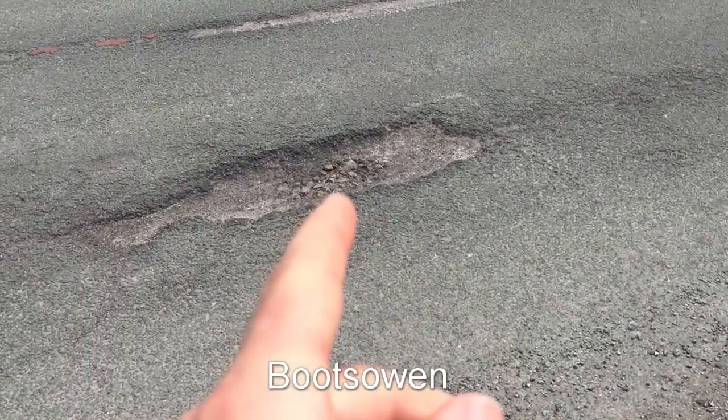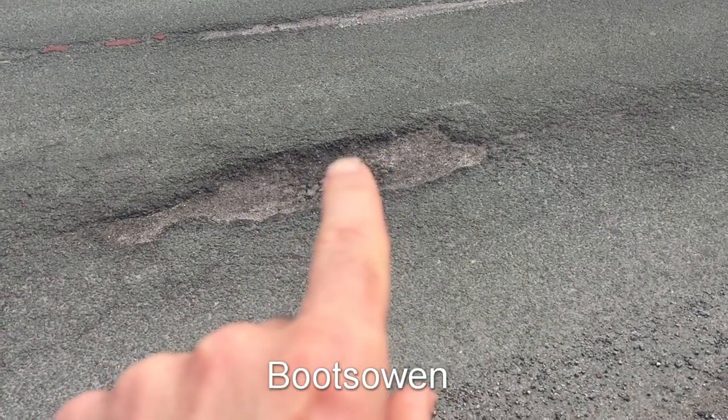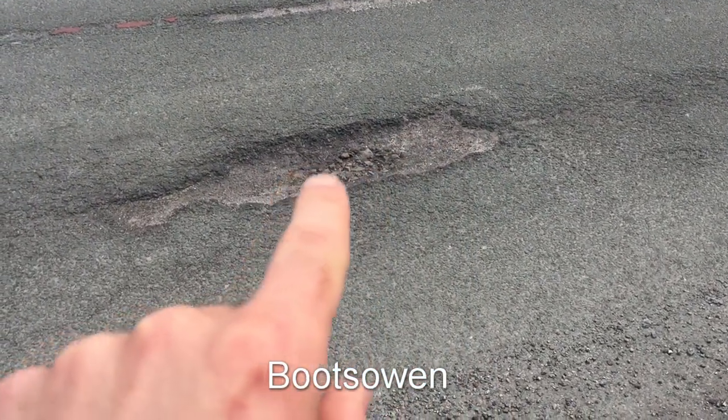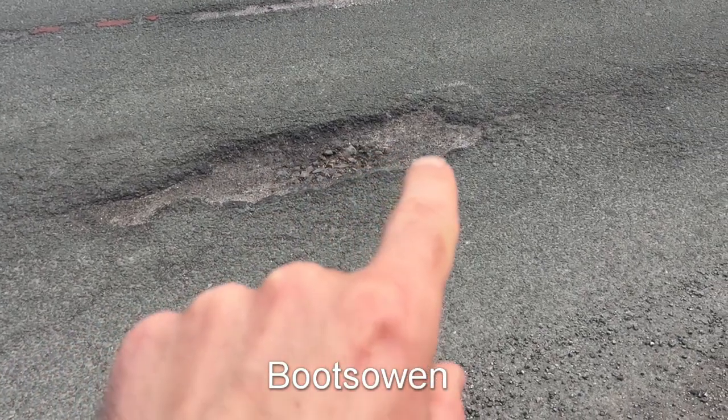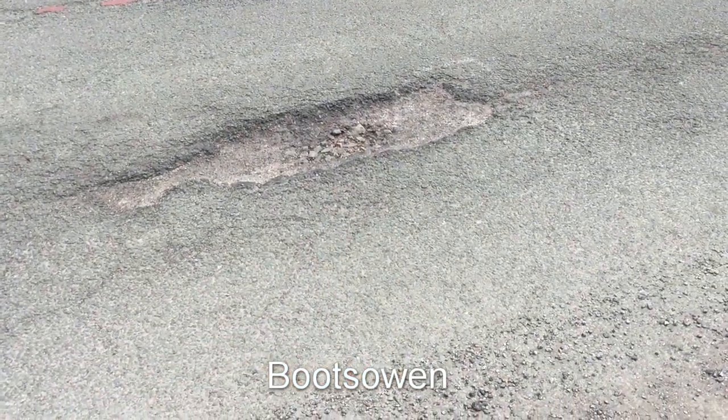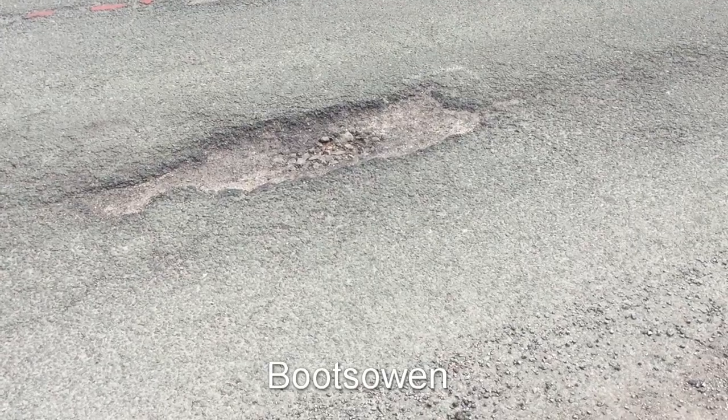You can see here in front of us we've got a surface course which is about 25 to 40 millimeters thick, and we've got some kind of a binder or a previous surface course which is potentially the same thickness, and then below you've got some kind of 40 mil stone, something around that size.